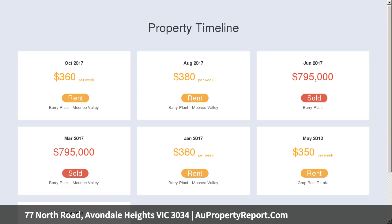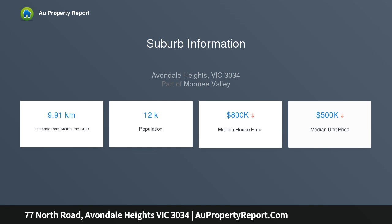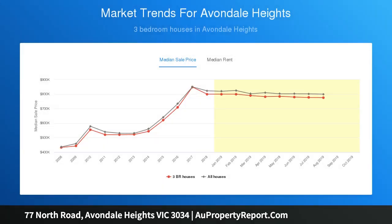Comprising three bedrooms, central bathroom, large living domain, kitchen, family area, and single carport. You can't ask for more in terms of location, with shops, cafes, transport, and local schooling all within easy reach, as well as access to the Western Ring Road and CityLink.